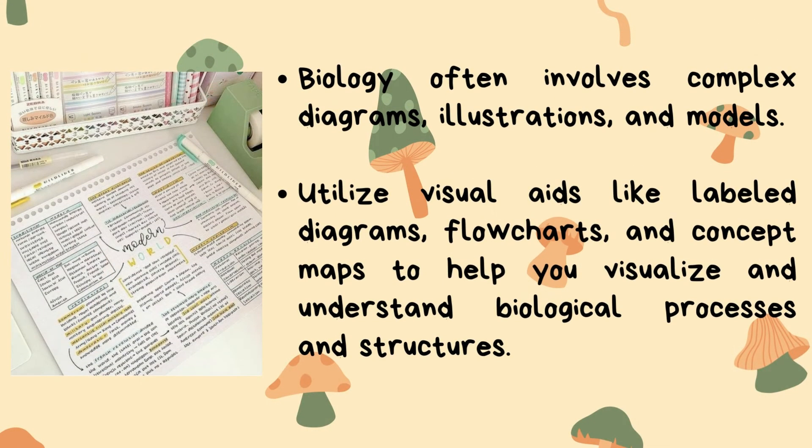Tip number four: make use of visual aids. Biology often involves complex diagrams, illustrations, and models. Utilize visual aids like labeled diagrams, flow charts, and concept maps to help you visualize and understand biological processes and structures.